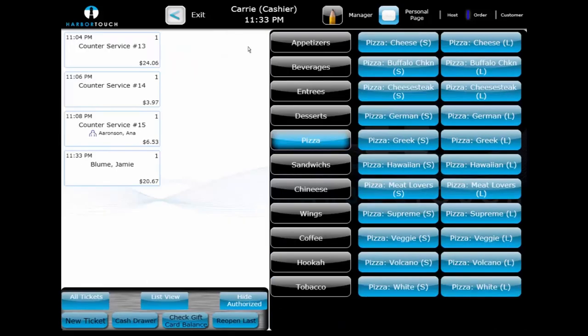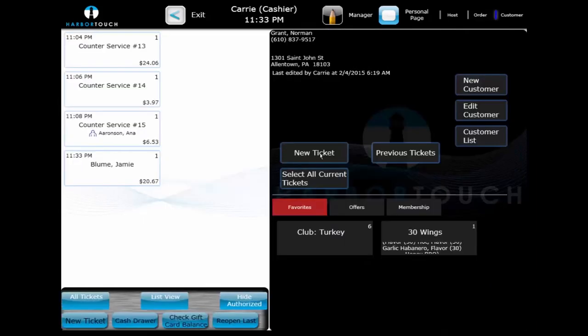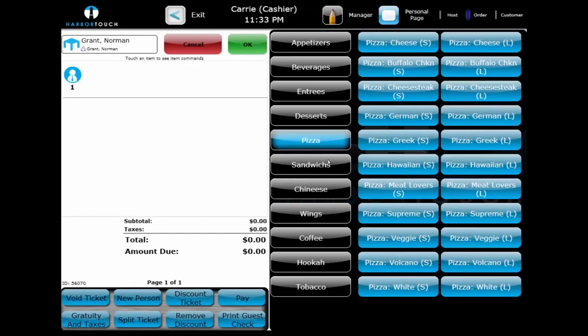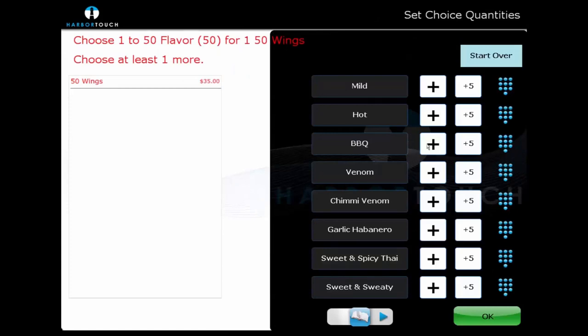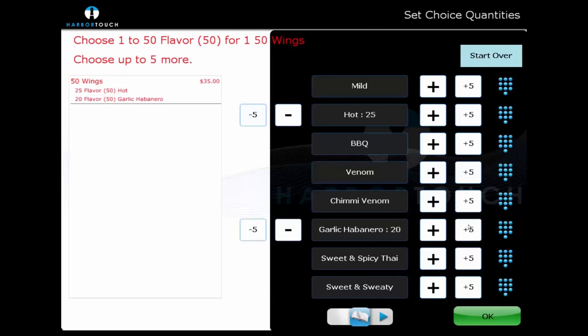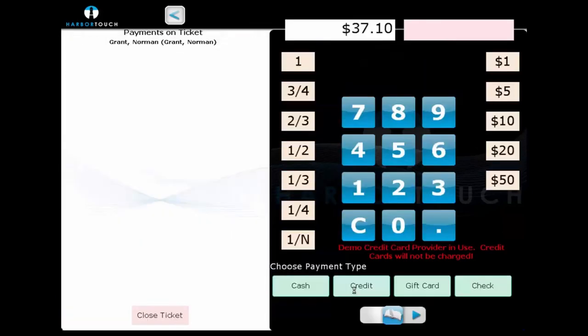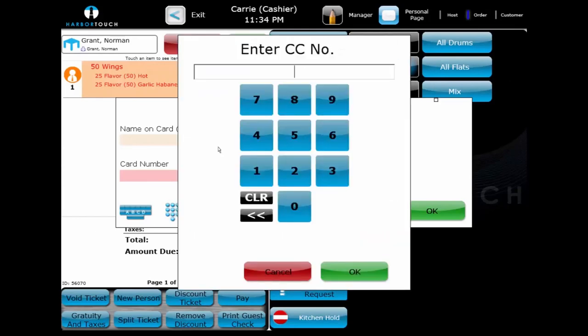On the next call, the customer requests an order of 50 wings — 25 hot wings and 25 garlic habanero wings. We can use the special Allocate Quantities screen to determine how many of each choice the order will contain. This is useful for items like a dozen donuts or an appetizer sampler. This customer will pay with a credit card over the phone, so we select Pay and manually enter the credit card number. The ticket will remain open so it can have a tip added and be transferred to the driver.